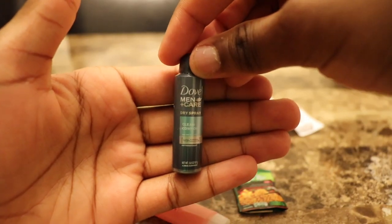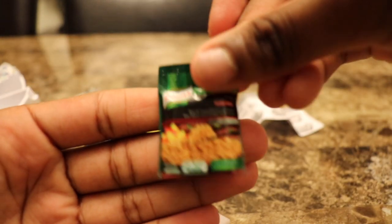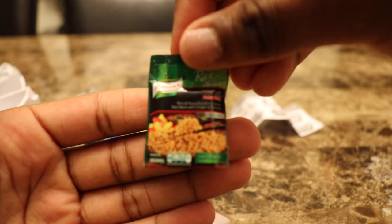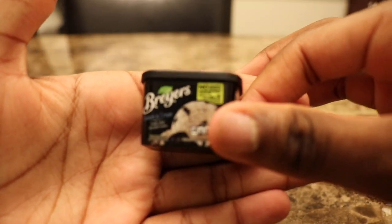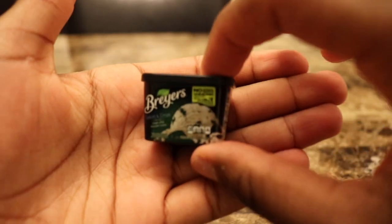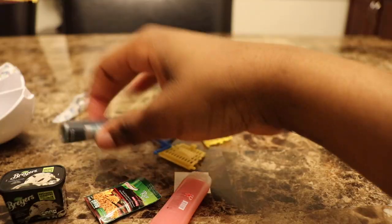So what I have again is Dove Mink hair dry spray, I have Nora's rice sides, then I have Briar's cookies and cream — it looks so delicious — then I have a shopping basket that I'm gonna put together.